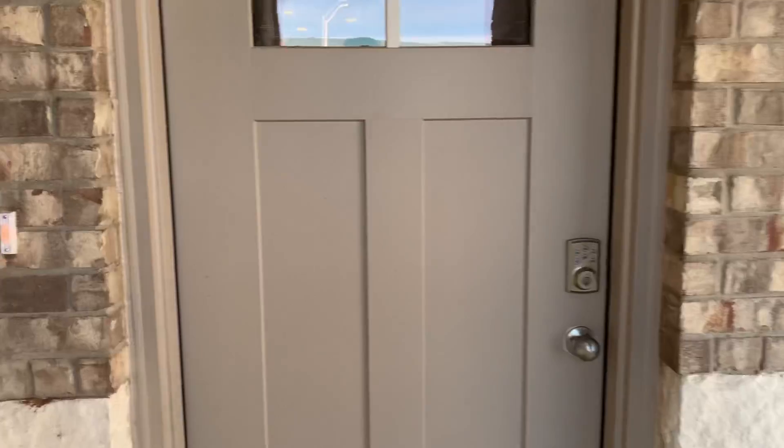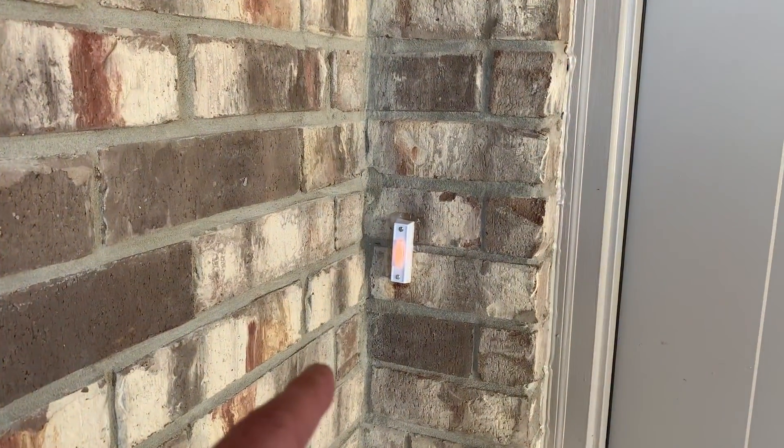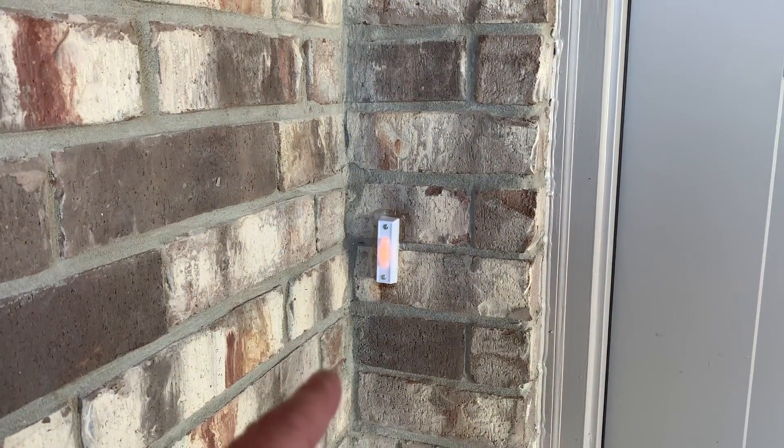There's an electronic lock, and they install a SkyBell camera doorbell system when you move in.